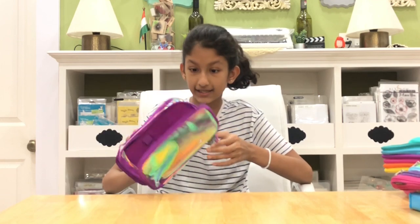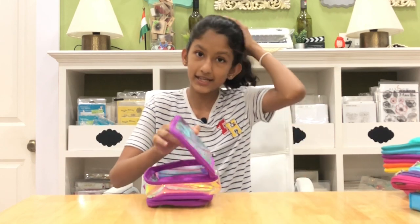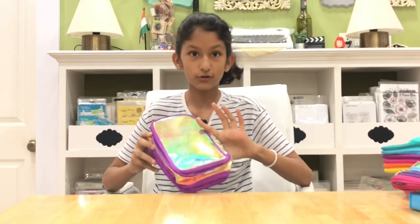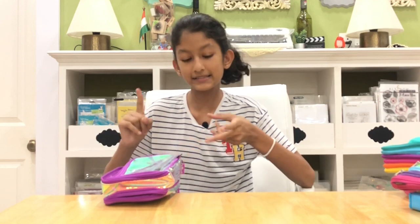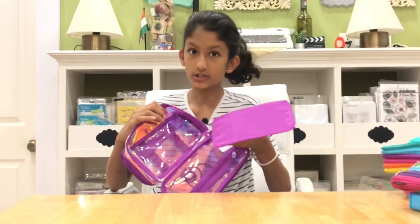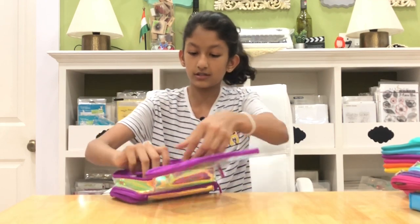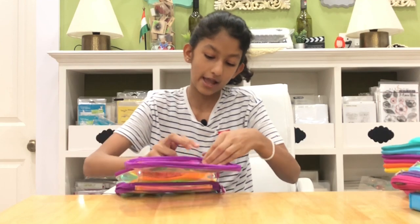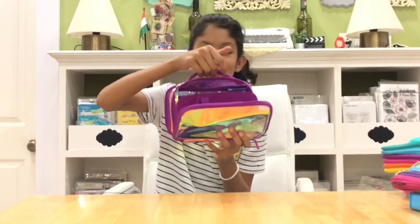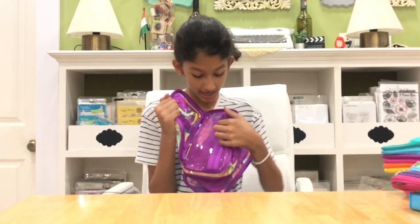This is a go-anywhere pencil case. I wanted it for a while but couldn't decide which pattern to get. I finally found this transparent pattern last year, and I have a whole matching theme — two backpacks and a sling bag. Inside it has a detachable part for pencils, a mesh compartment, a handle, and on the other side more compartments and another zip.